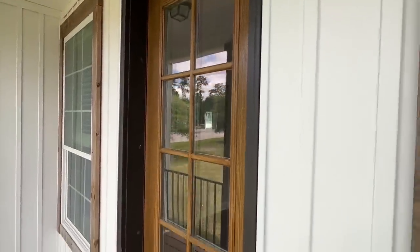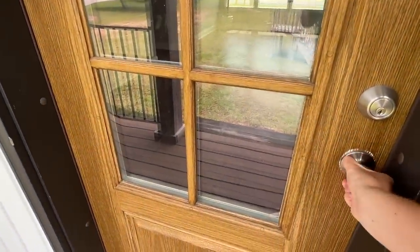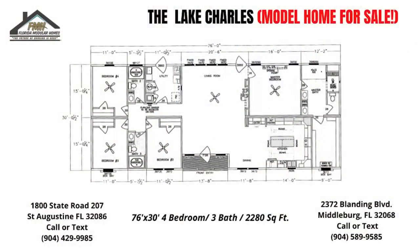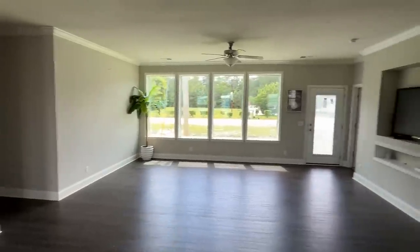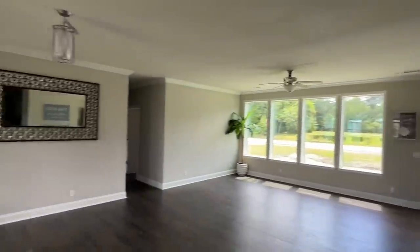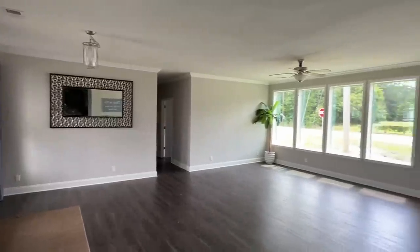We've got the eight-foot wood door right here — that looks great. I love it when Franklin puts that on their homes. Now this model isn't furnished or anything like that, which I think would be kind of cool to see. You can just see everything open up, just how huge it all is.